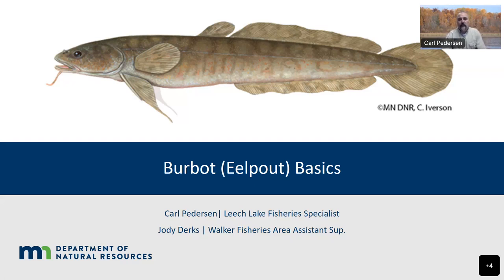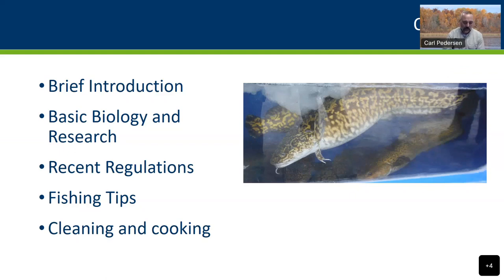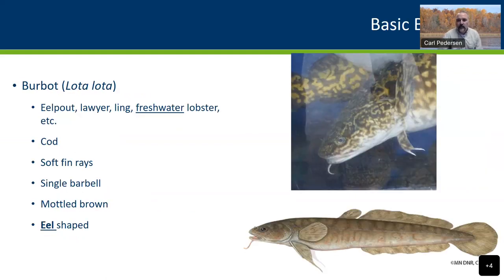Today, Jody and I are going to cover some basic eel pout basics. I'll start with basic biology and some research that's been done, then things with recent regulations. Jody will cover fishing tips and then cleaning and cooking ideas. Burbot is a real interesting fish. They've got a bunch of different names — people call them burbs, eel pout, lawyer, ling, freshwater lobster. The flesh, depending on how you cook it, has a tendency to texture and flavor much like lobster does.